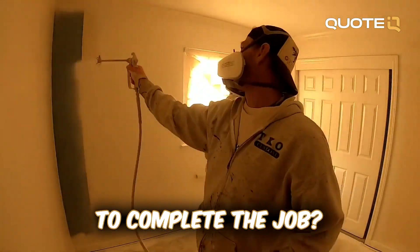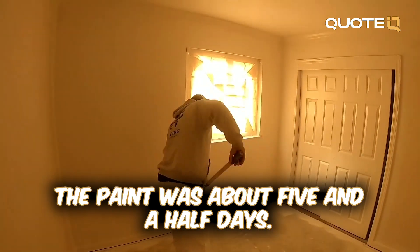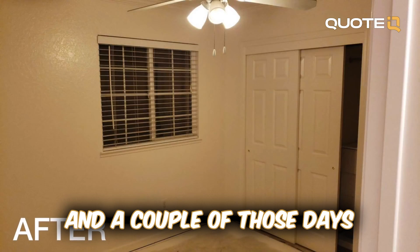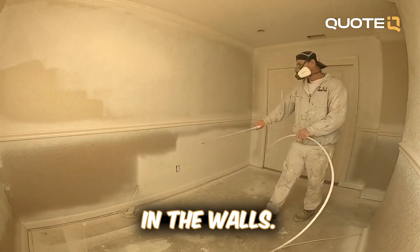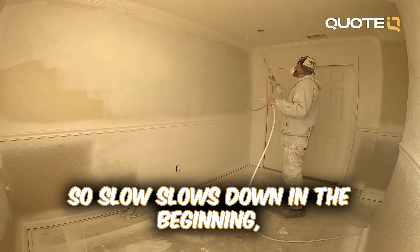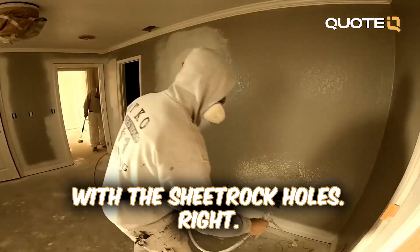From start to finish on the paint was about five and a half days. A couple of those days in the beginning were mostly doing sheetrock repair because there were a few holes in the walls, which slowed us down. We probably could have knocked it out in three days if we didn't have to deal with the sheetrock holes.